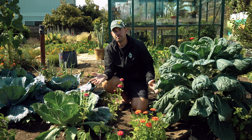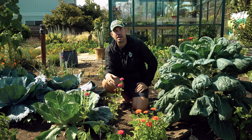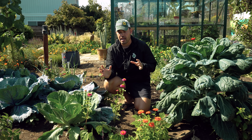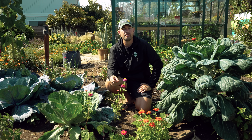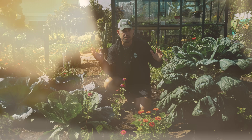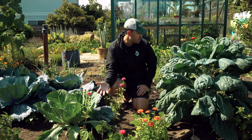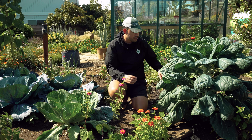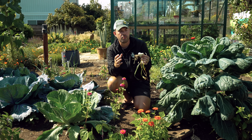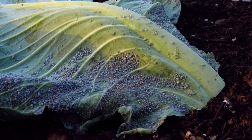Brassicas — Brussels sprouts, cabbage, cauliflower, broccoli — are all the same species, Brassica oleracea. They need a lot of companion support because they get hit with aphids, cabbage worms, and more. One of my favorites is onions, which help deter cabbage aphids — one of the things that destroys Brussels sprouts and cabbage most. You can also plant sage, thyme, and oregano, which help prevent diamond-backed moths.